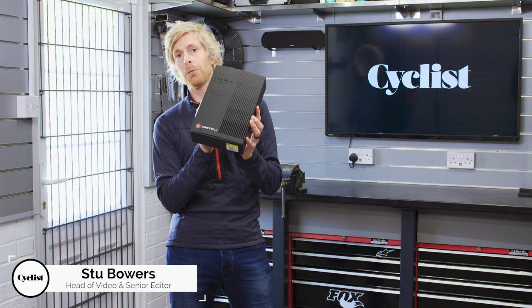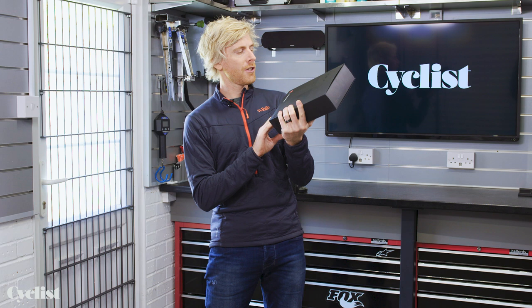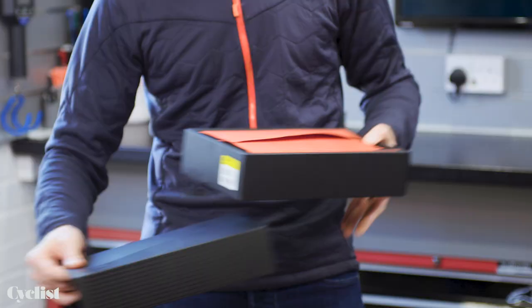So this special little package has arrived for me all the way from Italy just this week. This is the latest Premio Black bib short from Castelli, those aficionados of cycling style and function over in Italy. Let's have a look inside and see what it's all about.